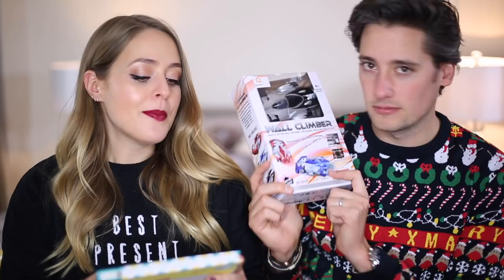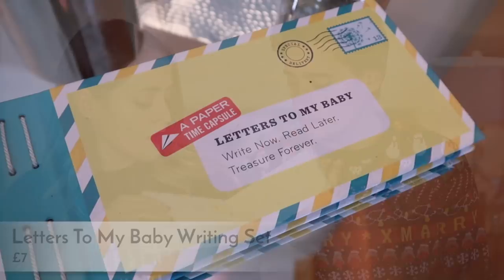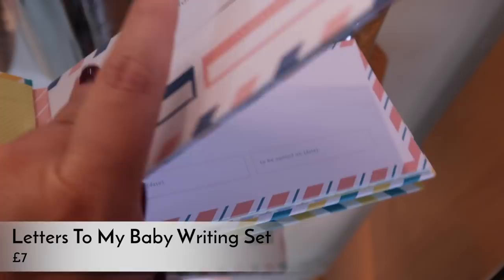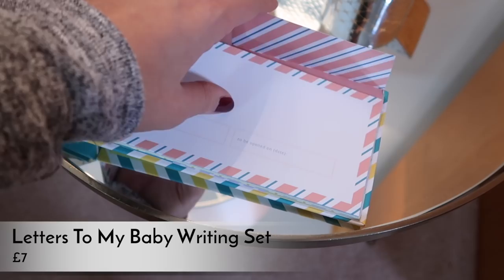My next present is something I was given as a gift recently. It's geared towards mums-to-be or mums in general. It's a sweet little letter set called 'Letters to My Baby' — 'write now, read later, treasure forever.' It has envelopes that fold open with writing paper inside, so you write a little note to your baby and seal it for them to read when they're grown up. It's about seven pounds.